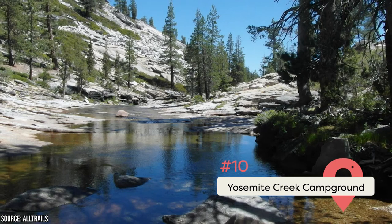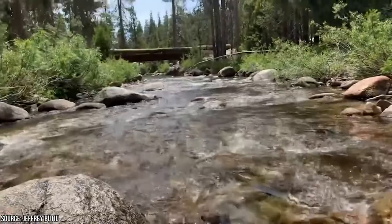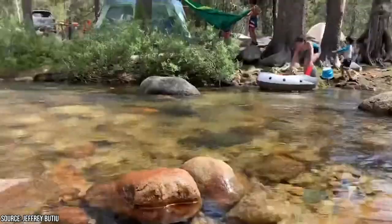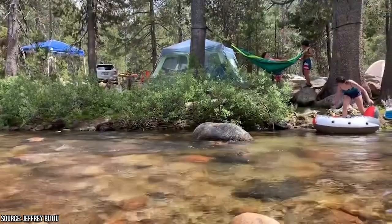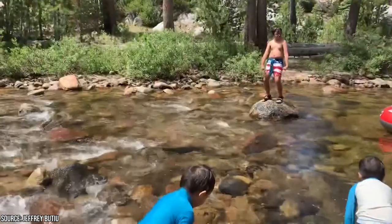Yosemite Creek Campground is one of the best campsites in Yosemite if you want to see Yosemite Falls. It has a seven-mile trail that leads directly to the falls. You'll need to use the creek as drinking water, and there are no electricity or water hookups or dump sites. Yosemite Creek gets cold in the winter due to its 7,700-foot elevation. It has 74 pet-friendly sites, but don't bring an RV or trailer. You can reserve a spot from July through September for $12 a night.